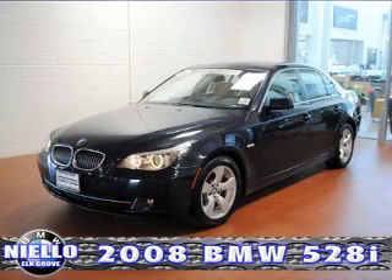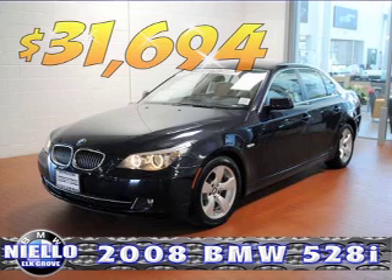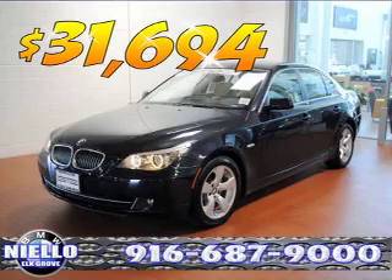This vehicle is BMW certified, which means coverage for up to six years or 100,000 miles, plus BMW roadside assistance for two years with unlimited miles. This vehicle was $32,195, and we've got it on sale at Nilo BMW in the Elk Grove Auto Mall for $31,694. Give us a call today at 916-687-9000.